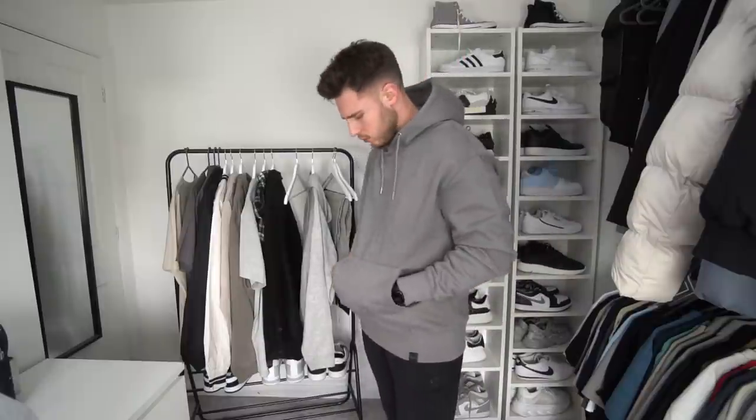First up for hoodies we've got one from Pull & Bear — £22.99 for a hoodie, that is so cheap, and I think the quality is better than H&M. I went for extra large and it's definitely the right fit — the right amount of oversized, not too tight, not too loose. I really like the color as well. Super comfy, you could even wear a t-shirt underneath and it'd still look good. It's got a little mesh pocket inside too.